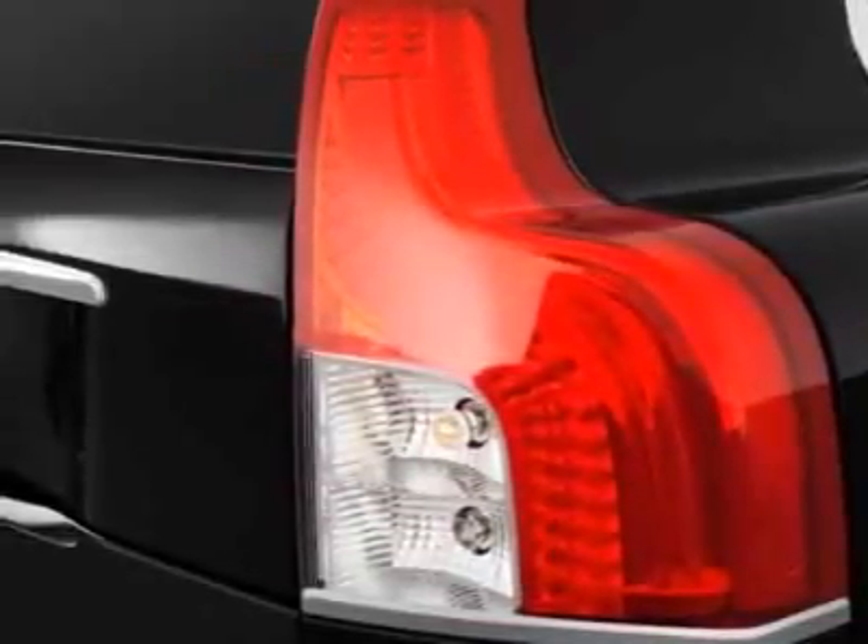This XC90 boasts a engine and has a 6-speed automatic transmission.